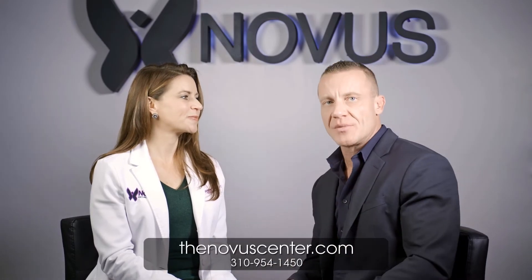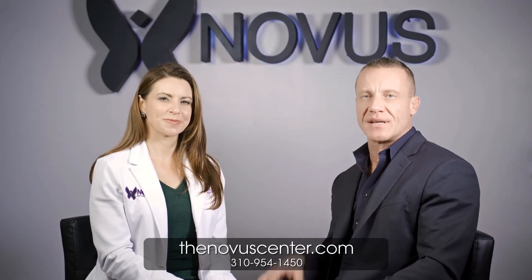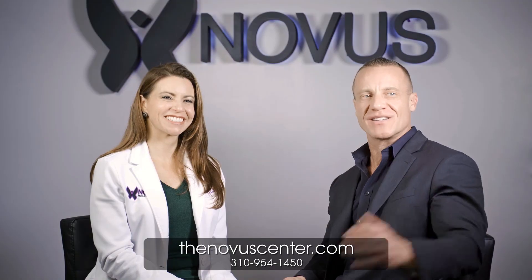Our phones ring off the hook all day long about people asking about exosomes. If you have questions, you can go to novacenter.com, fill out the form if you want someone to call you, or just call the office and ask for myself or David. We'd be happy to jump on the phone, answer all your questions, and see if you're a good candidate. Thanks for watching.